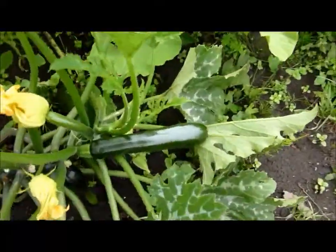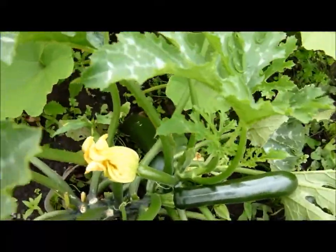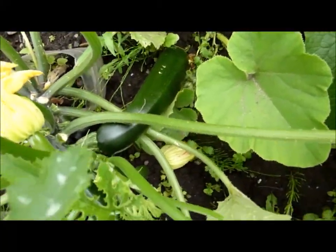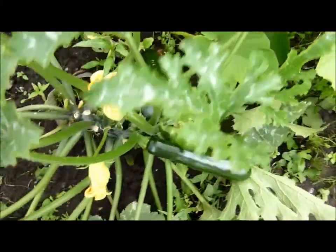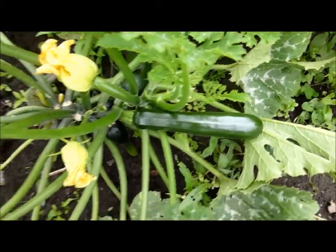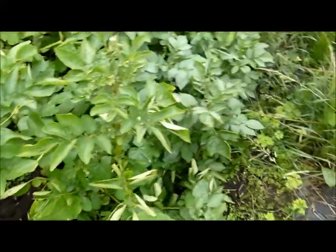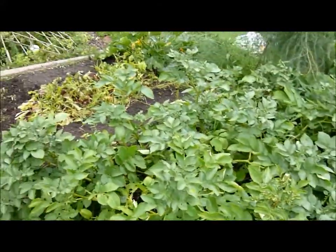Another courgette here ready to pick — wow, a big massive one. Yesterday this courgette was just a tiny thing, so these two are ready to pick today. There's another little pumpkin here growing, and that's stretching into the potatoes which are doing really well.